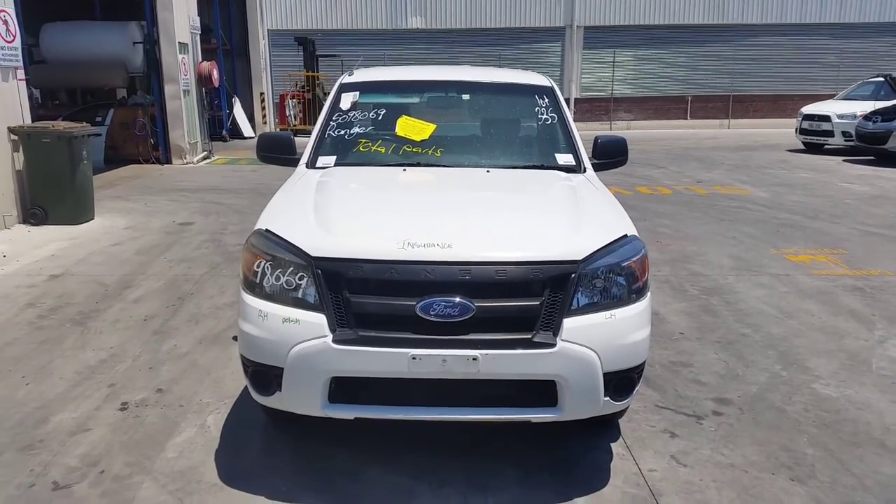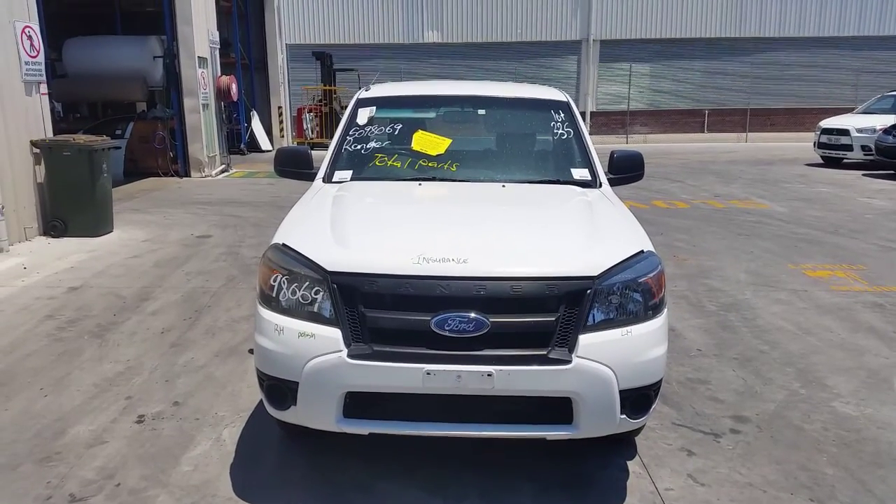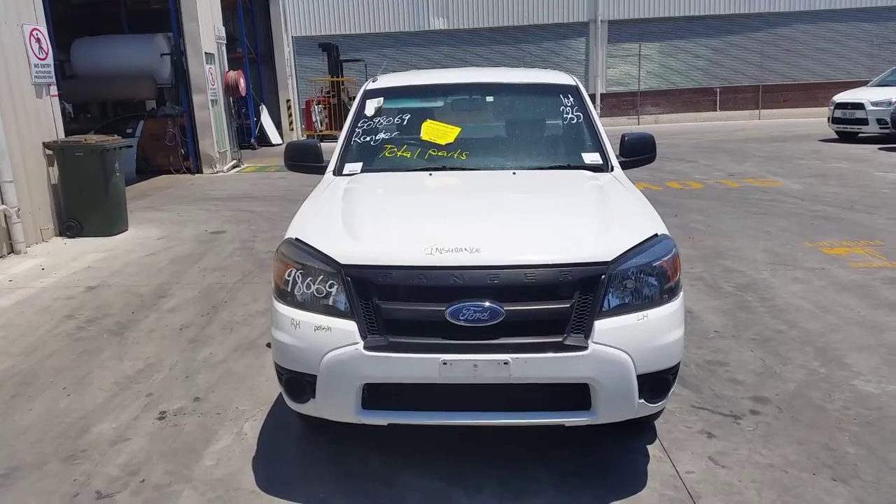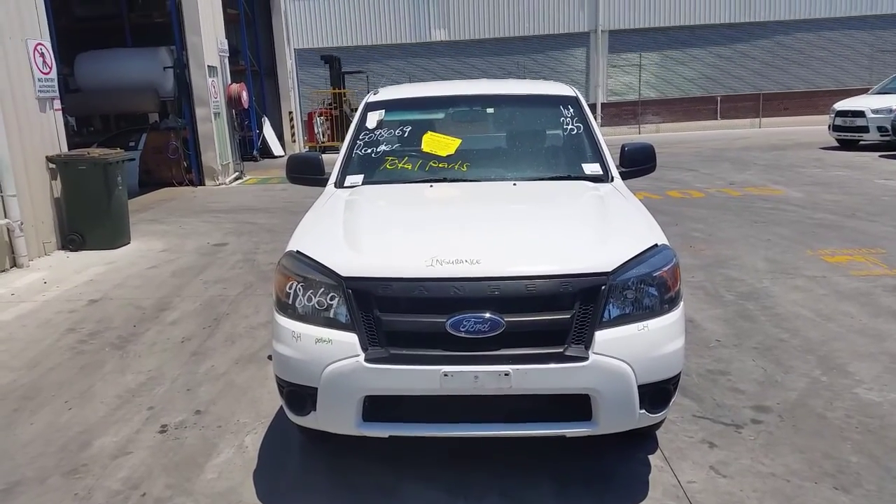I'm Chris from Total Parts Plus, 29 Meadow Ave, Cooper's Plains. Our phone number is 0738481382 and today we have a 2009 model Mazda BT50 single cab chassis XL ute, stock reference number 3818.